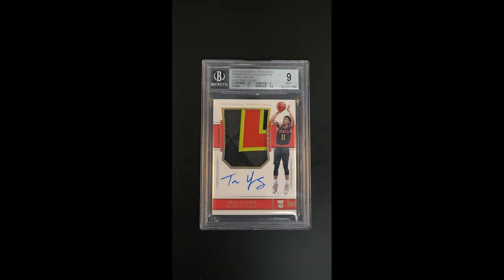Absolutely gorgeous, impressive, limited edition — or first off the line, as we would call it — 2018 National Treasures Trey Young Rookie. Maybe the best first off the line that we've brokered of this card.